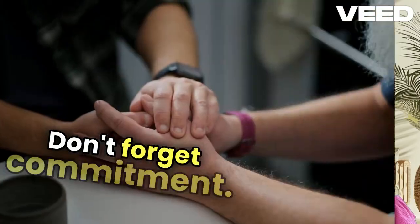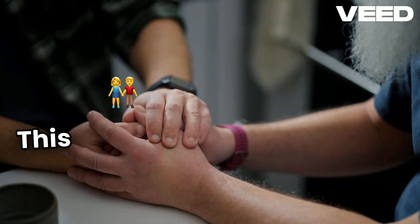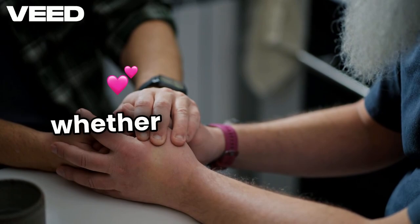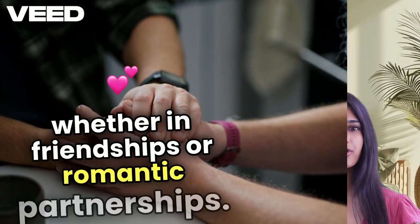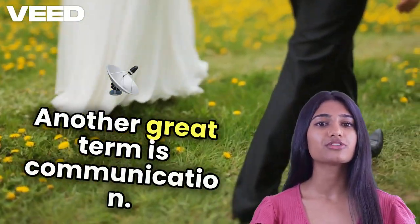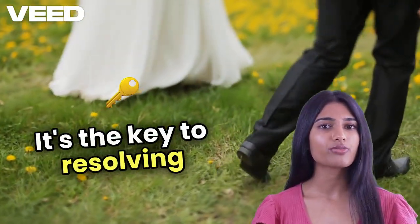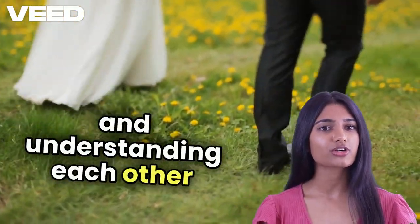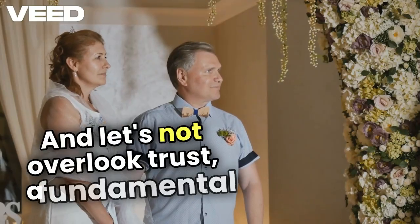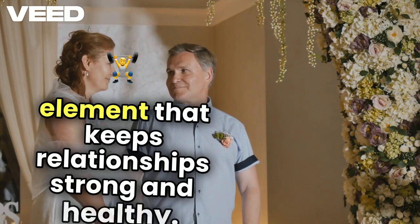Don't forget commitment. This is crucial in any relationship, indicating a dedication to one another, whether in friendships or romantic partnerships. Another great term is communication — it's the key to resolving conflicts and understanding each other better. And let's not overlook trust, a fundamental element that keeps relationships strong and healthy.